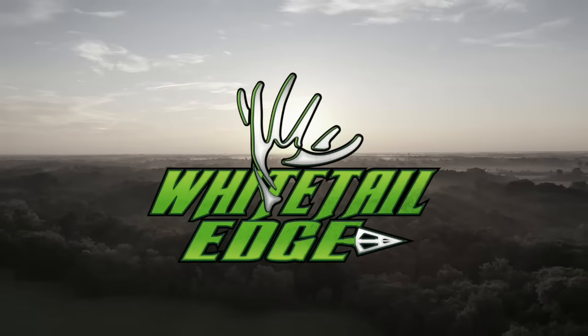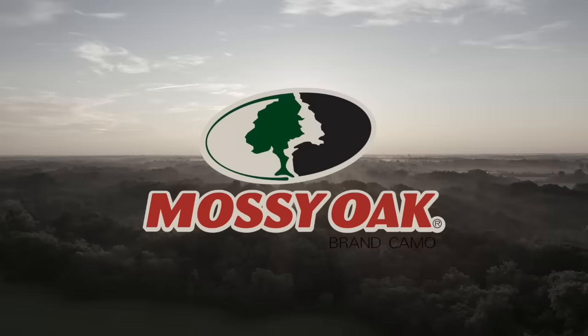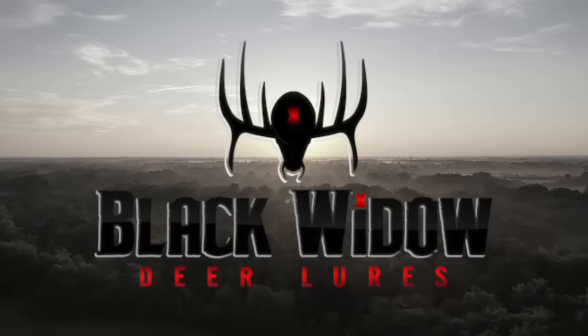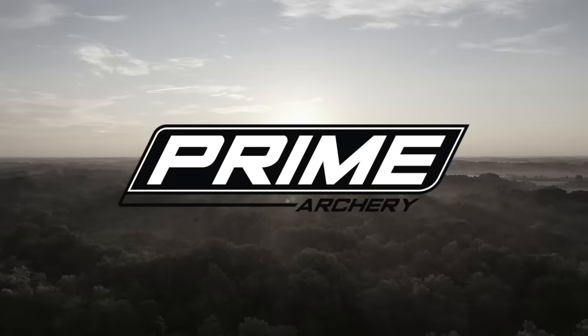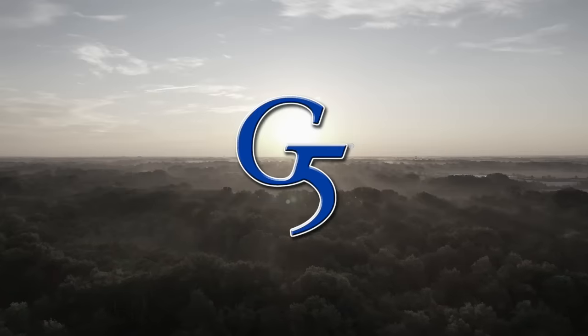Whitetail Edge is brought to you by Mossy Oak, Black Widow Deer Lures, Novik's Tree Stands, Prime Archery, and G5 Outdoors.